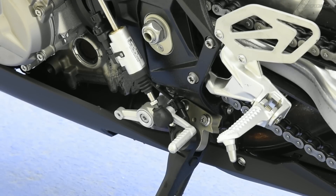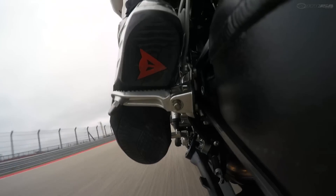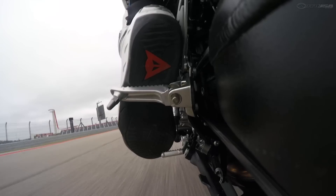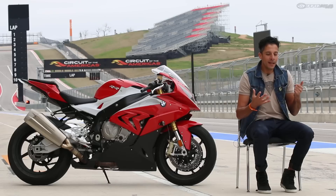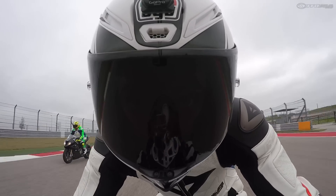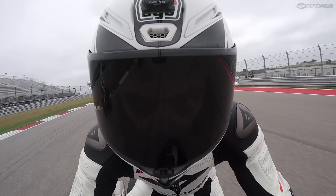BMW also introduced auto blip technology, so now you don't have to use the clutch anymore. When you downshift, you just push on the gear shift lever and it changes gears into the lower gear with no need to manually blip. Overall, it worked okay, but it just didn't have that reassuring engagement feel, and a couple of times the thing popped into neutral. It just didn't work as well as other systems I've used.